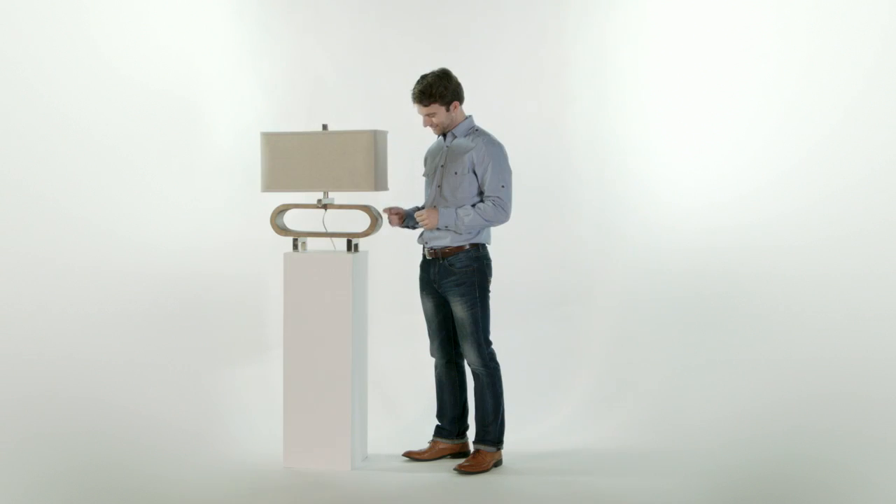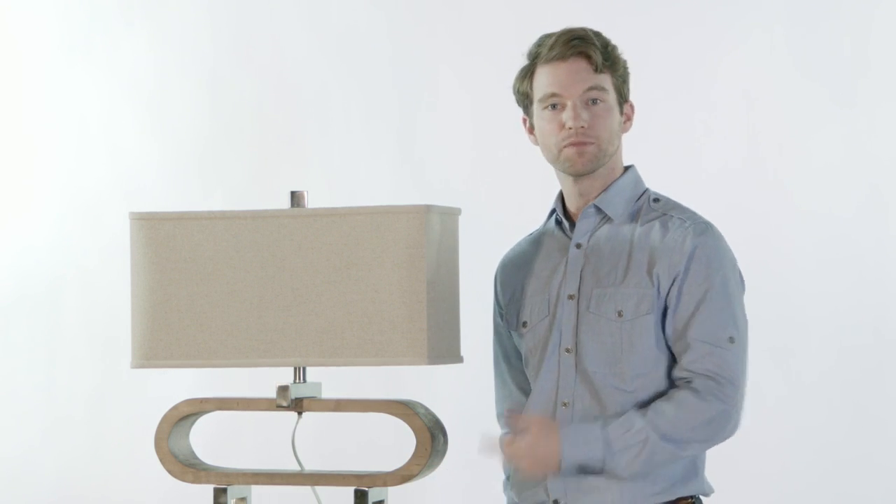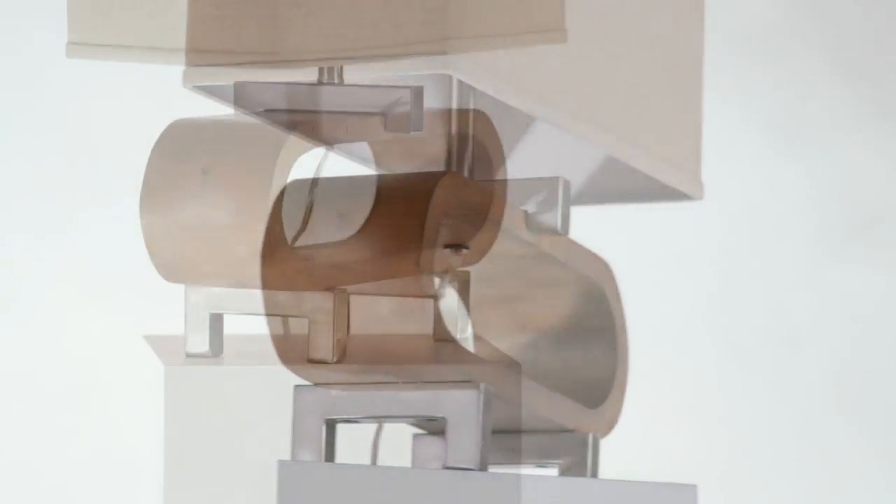Uttermost has gone back to its roots. Literally. This is the perfect marriage of wood and metal. This is the Medea. It has a lightly stained wood base that's accented with polished chrome plated details.